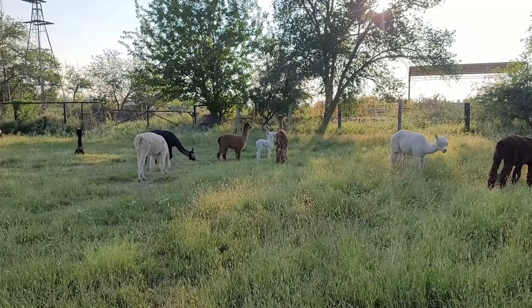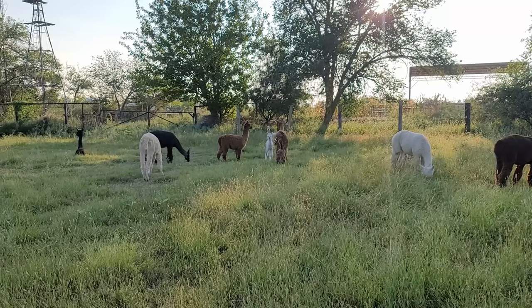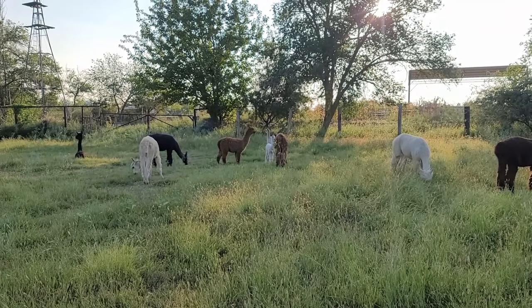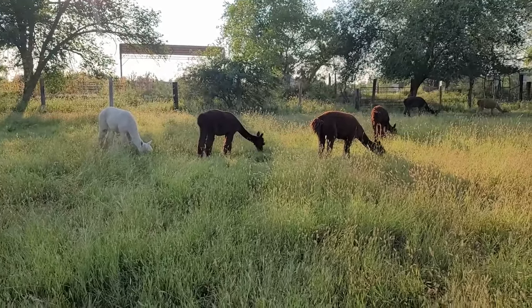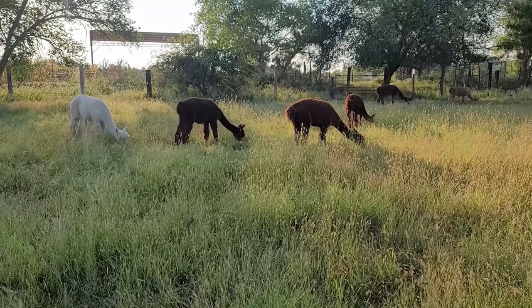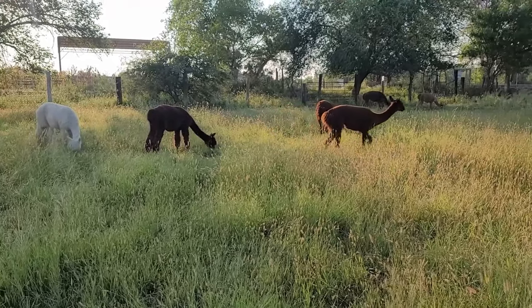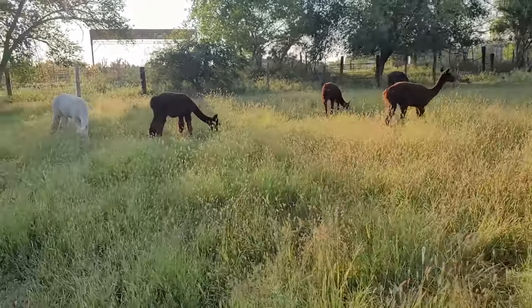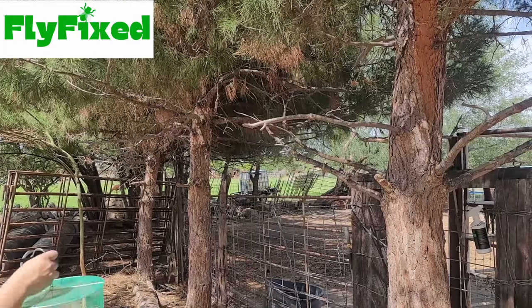I want all of you watching this video to understand that I have rescued alpacas out of bad situations because of these common mistakes that I'm going to be talking about. When it comes to animal husbandry, especially for these alpacas, this isn't a matter of opinion — these are facts. So if you want to own these precious creatures, please treat them right.